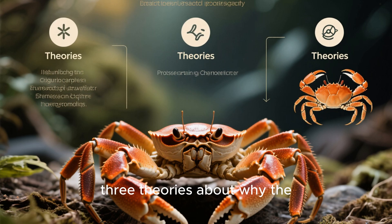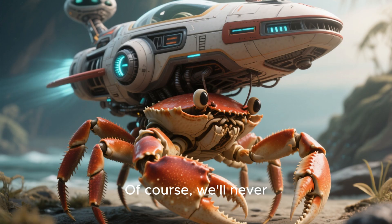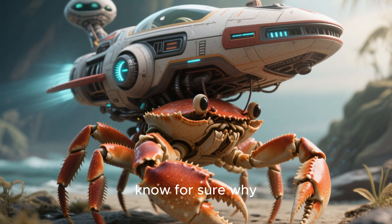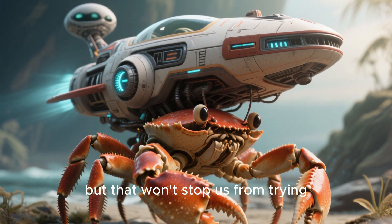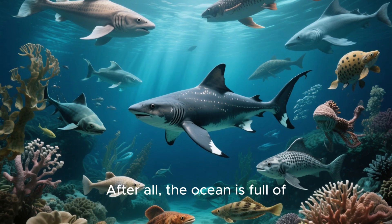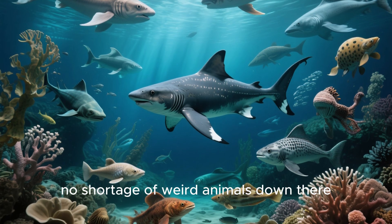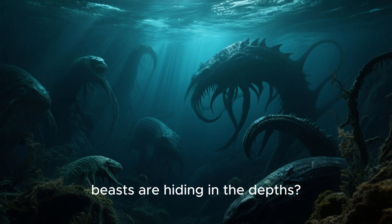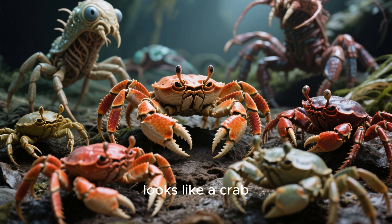So there you have it — three theories about why the Japanese spider crab is shaped the way it is. Of course, we'll never know for sure why this thing looks like it came from another planet, but that won't stop us from trying. After all, the ocean is full of mysteries and there's no shortage of weird animals down there. Who knows what other bizarre beasts are hiding in the depths — maybe one day we'll even find one that looks like a crab.